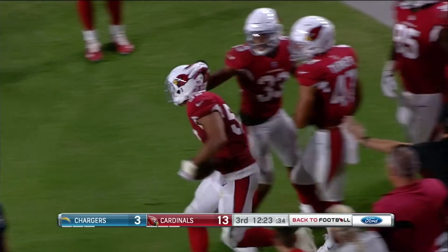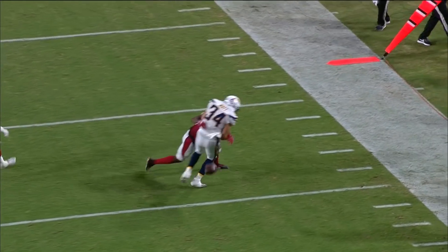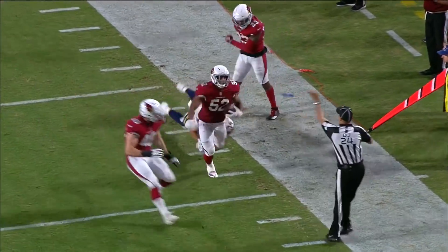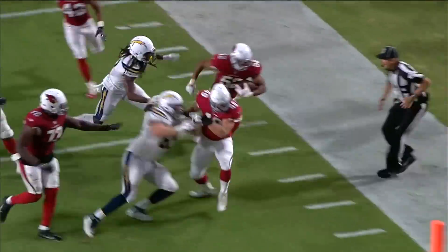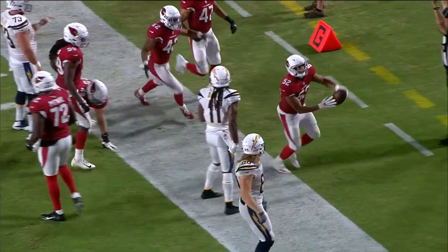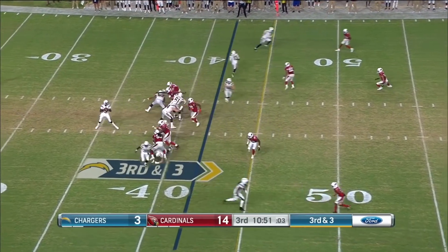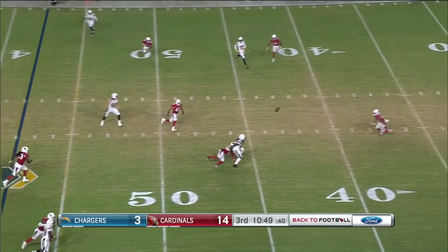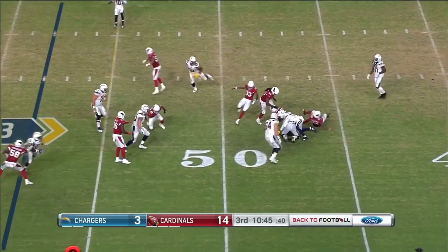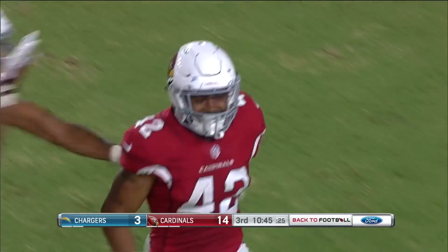The ruling on the field was a catch. Watch this — Derek Watt. Here comes the block. That's how you play this game, baby. Ball out on the ground. Third down and three, the pass is tipped and picked off at the 45-yard line. A.J. Howard with the interception.